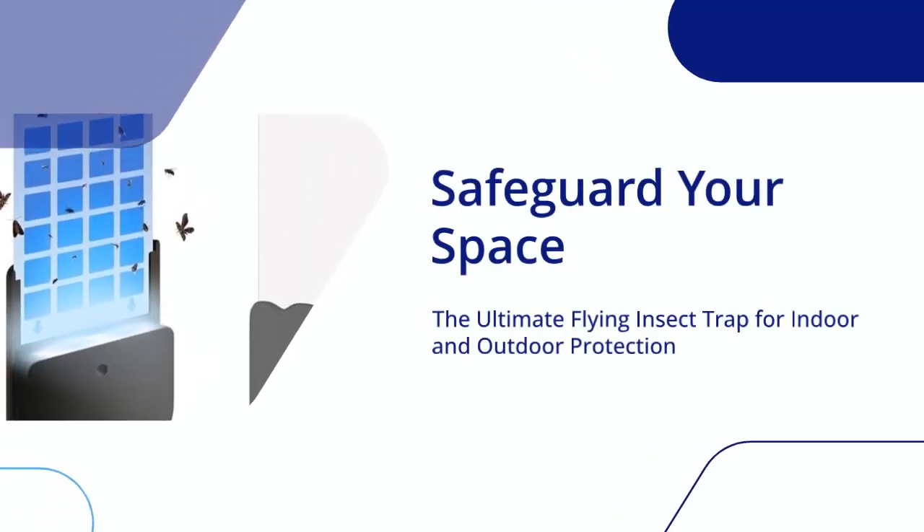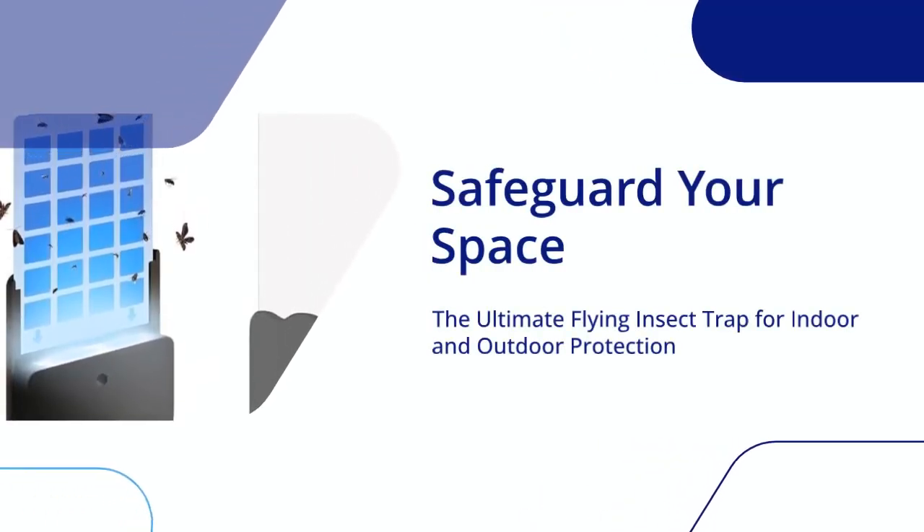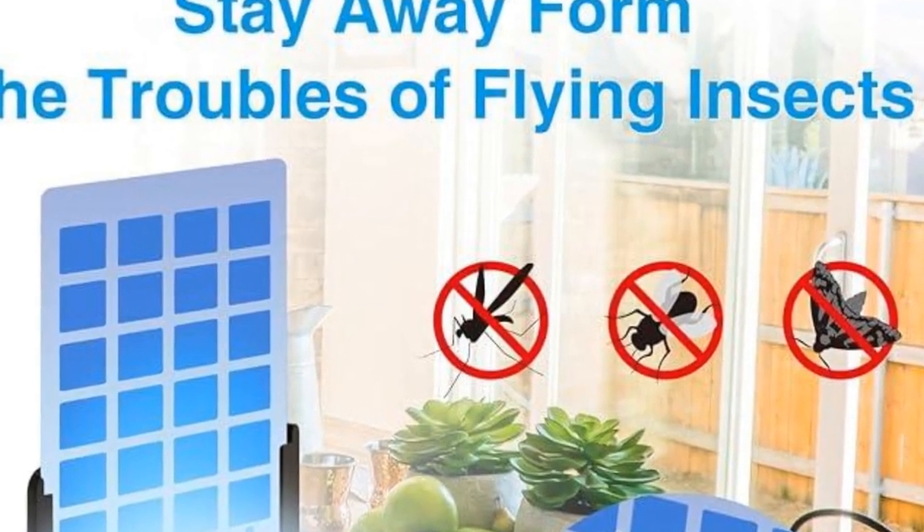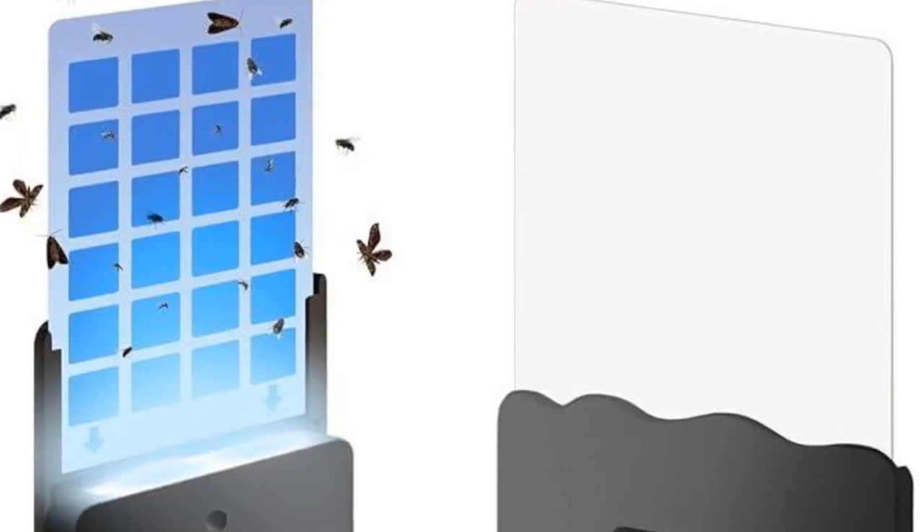Safeguard your space — the ultimate flying insect trap for indoor and outdoor protection. Are flying insects making your home or outdoor gatherings less enjoyable? Look no further than our innovative flying insect trap.